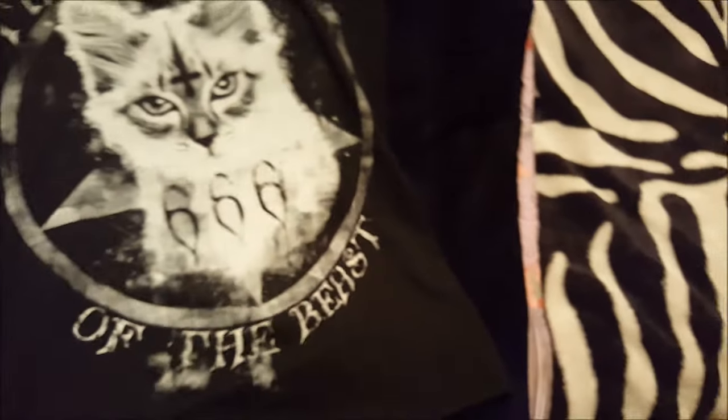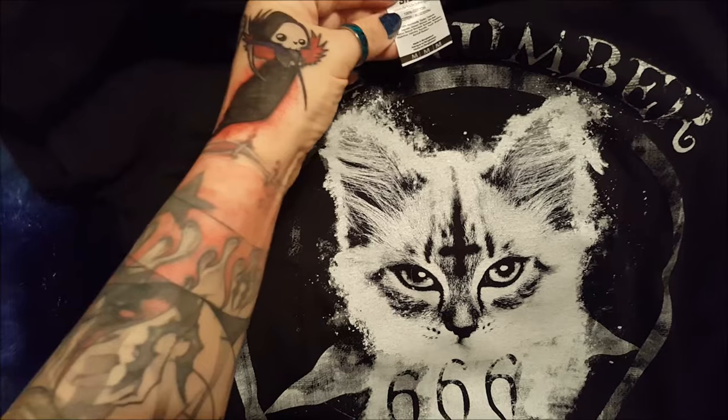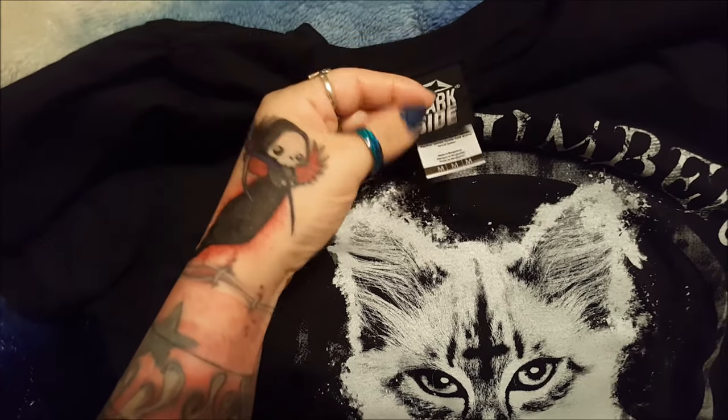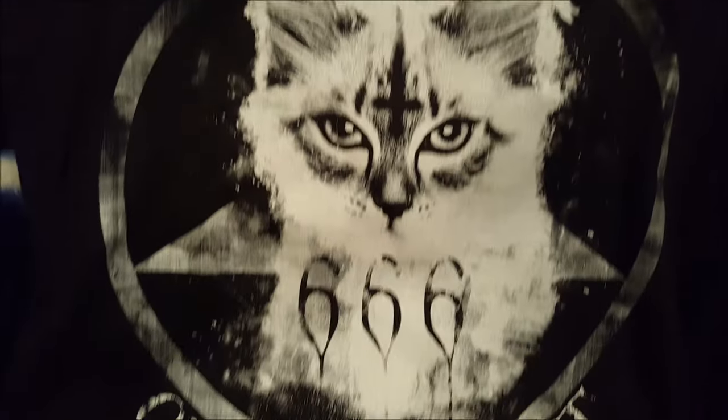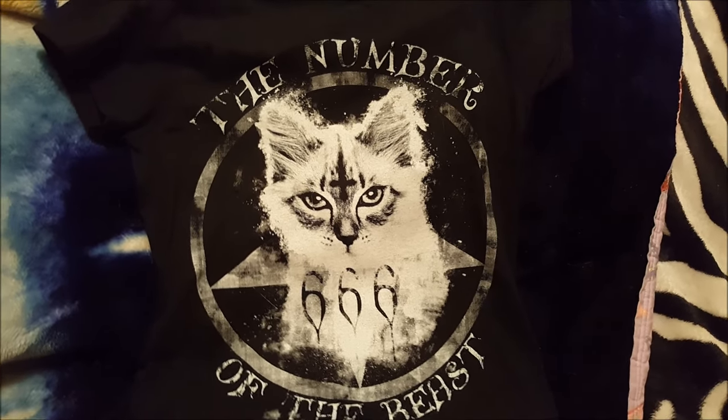Logan basically didn't give me a choice as far as buying this one — he was like, 'You will buy this.' I was quite happy because it is adorable. I saw it and was like, 'Oh my God, I really love this shirt.' I didn't want to spend the money because this was really expensive — I never spend this much on t-shirts. It was $40. There were only two in the store: one was an XL and this one's a medium, and it's from Dark Side. It says 'Number of the Beast' and it's got this adorable kitty cat on it. It was a must-buy. I thought that was the cutest shit ever.